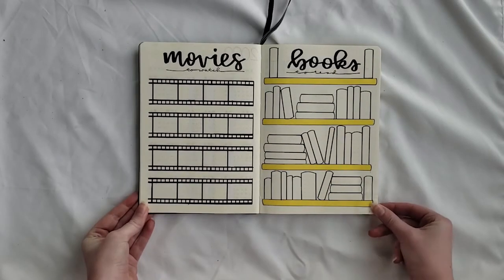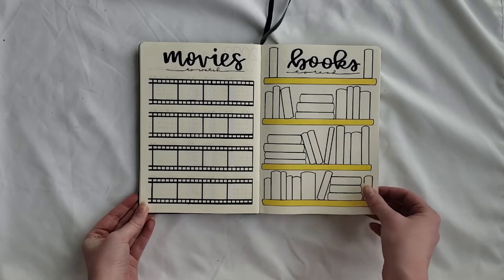Next she has a movies to watch and books to read page that are paired next to each other instead of being separate. The movies to watch is in a film strip style, and the books to read is a bookshelf style with yellow shelves. Both headers are in brush lettering.